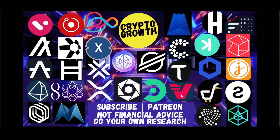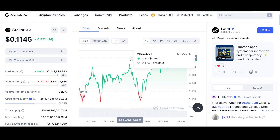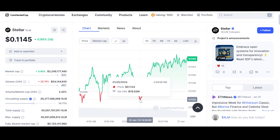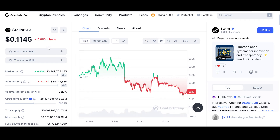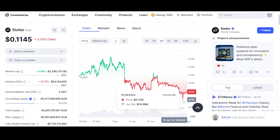First and foremost, the price of XLM at the time of recording: XLM is up 0.92% for the day, at 0.1145 — gone from 0.1132 to 0.1145. If we look at the monthly chart, it is down 5.69% for the month, having come down from 0.136 to 0.110, and now it is basically trying to rebound.